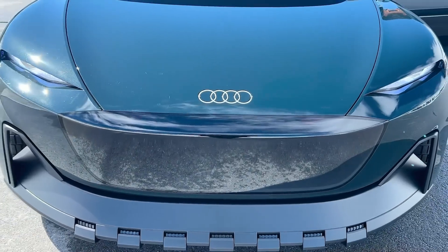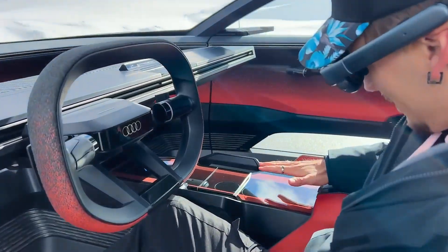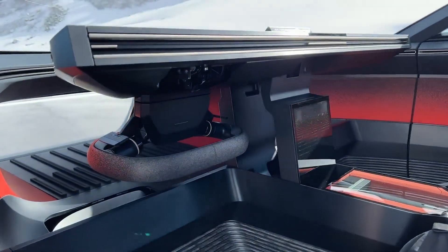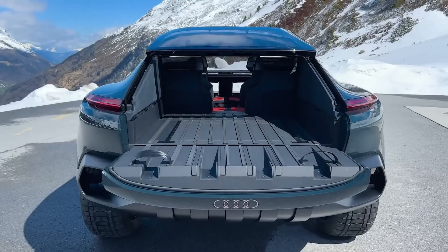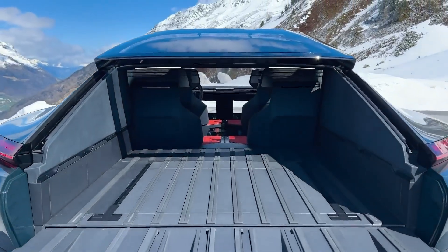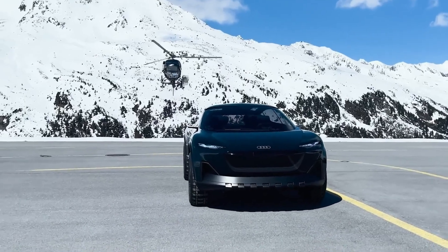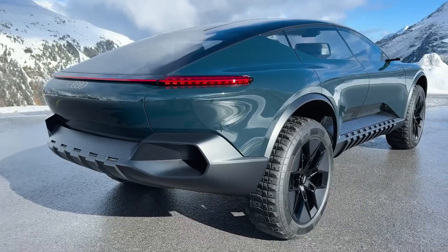The Active Sphere's sleek aerodynamic design features advanced autonomous driving capabilities and an adaptable interior that transforms to accommodate various lifestyle needs. It seamlessly blends performance, efficiency, and sophistication, setting a new standard for electric mobility.